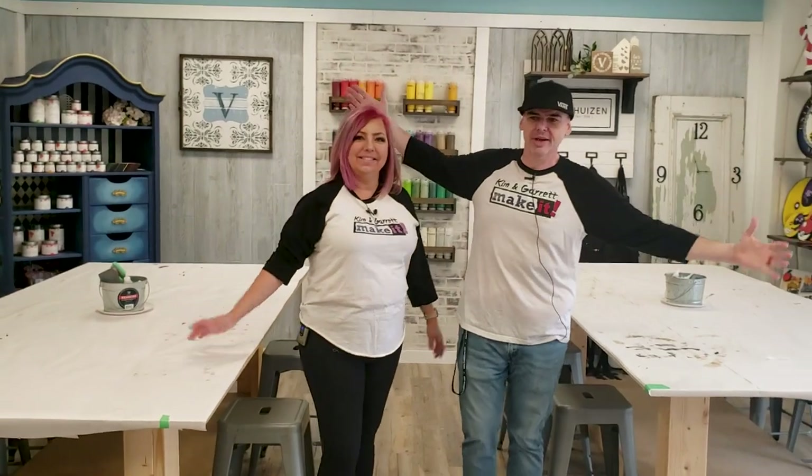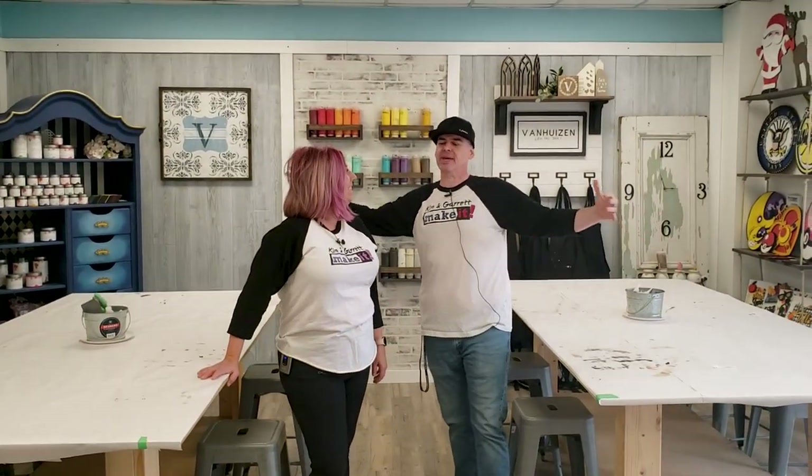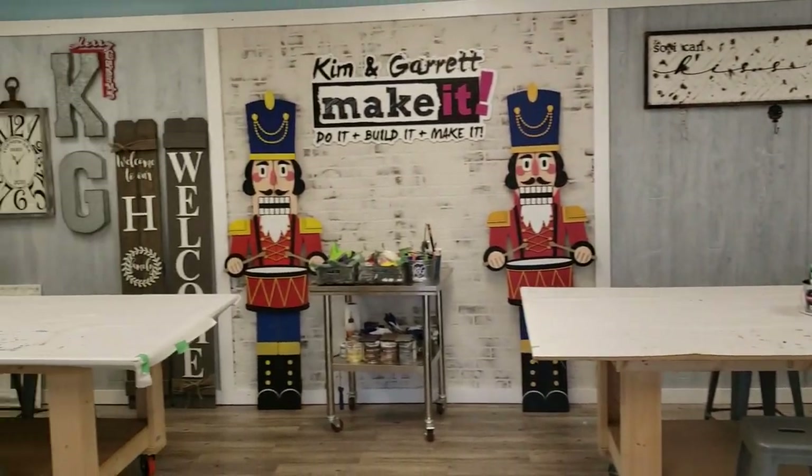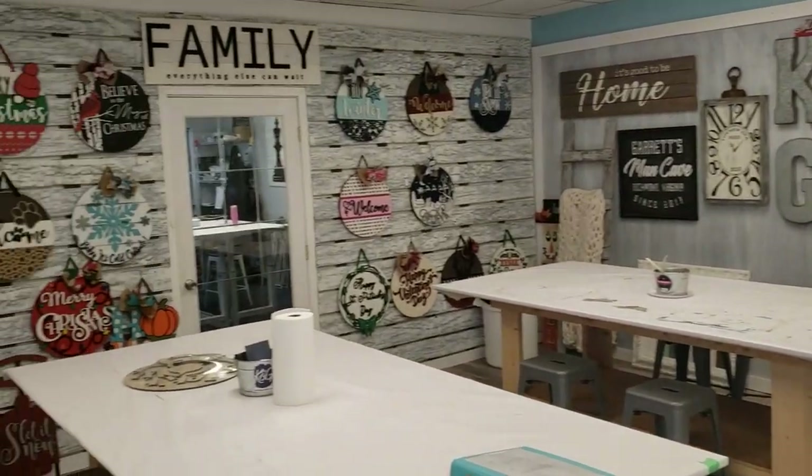When you first walk in, you walk right into our DIY workshop space. This is where we hold all of our DIY workshop classes. This is the first room you walk into, and we hold weekly classes here. Most of the projects you see on our channel become projects in our classes.